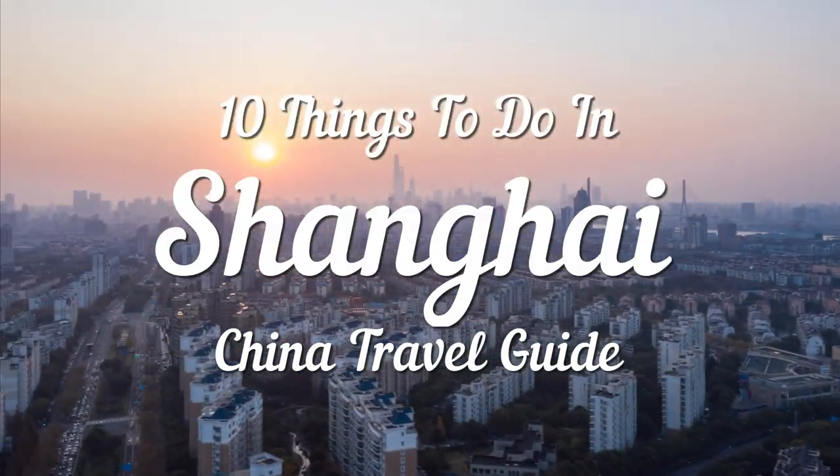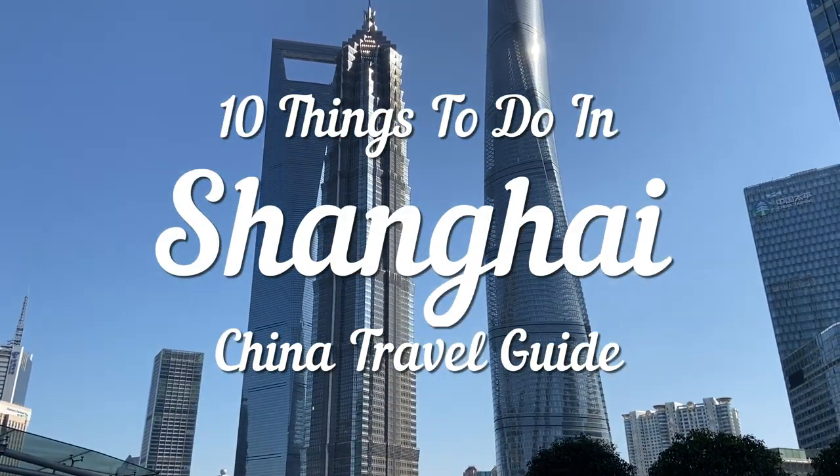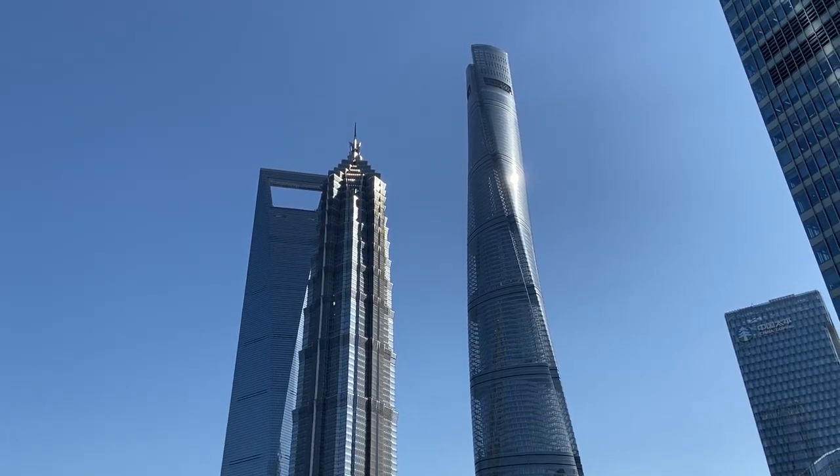Shanghai Travel: China Travel Information — 10 Things to Do in Shanghai and 5 Not to Do.